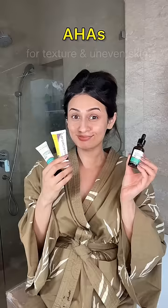I hope this video helps you choose the right skincare serum for yourself. Do subscribe for more and I'll see you soon. Bye!